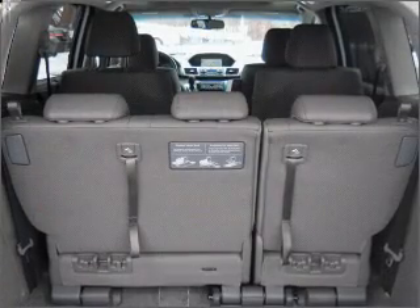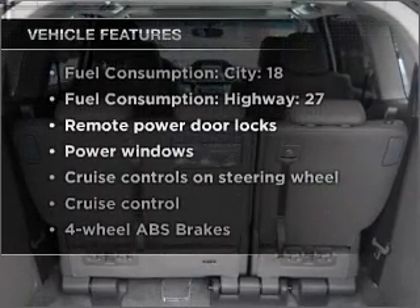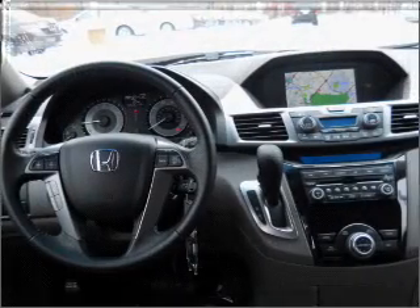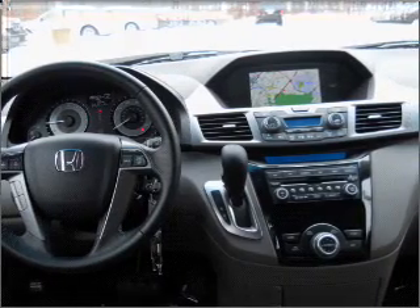Memory settings are just one of the extras. Enjoy these notable features included in this vehicle: air conditioning, power door locks, power windows, power steering, cruise control, power mirrors, an alarm system, and an AM-FM stereo with a CD player.